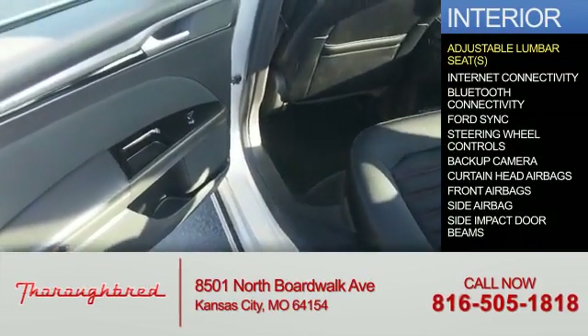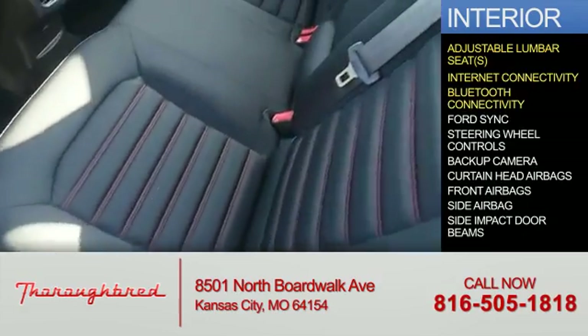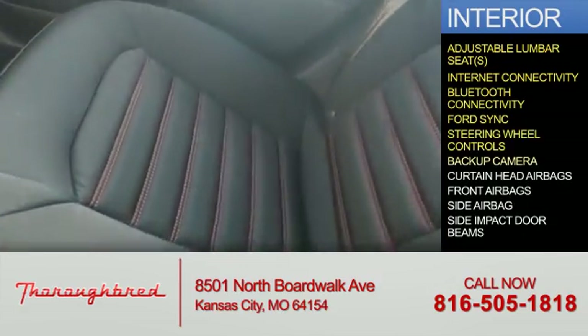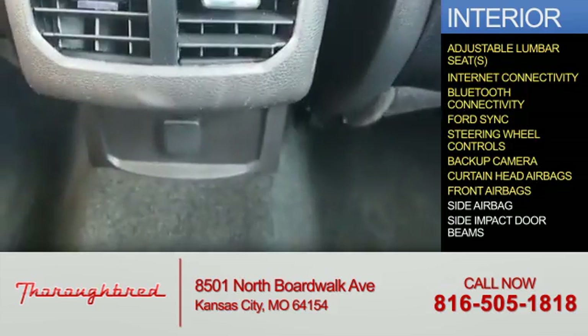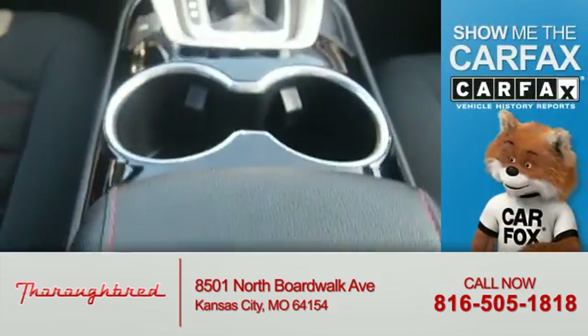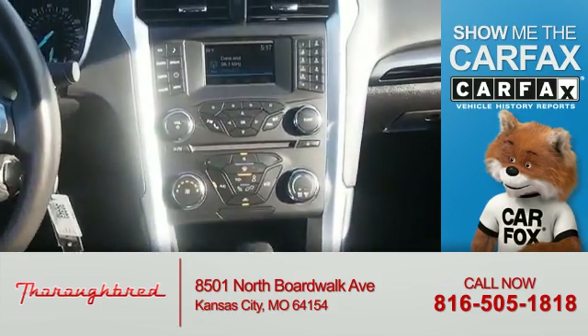Inside you'll find adjustable lumbar seats, internet connectivity, Bluetooth connectivity, Ford Sync voice activation, steering wheel controls, a backup camera, curtain head airbags, front airbags, side airbags, and side impact door beams.